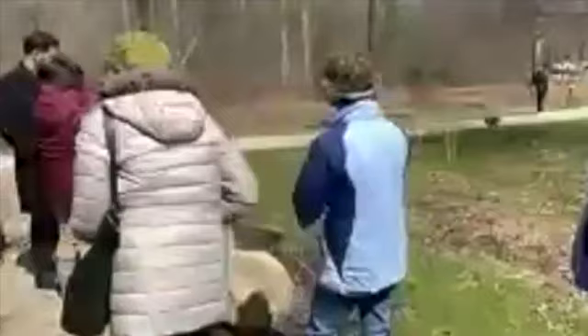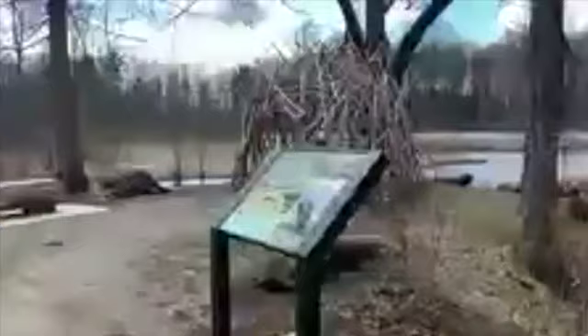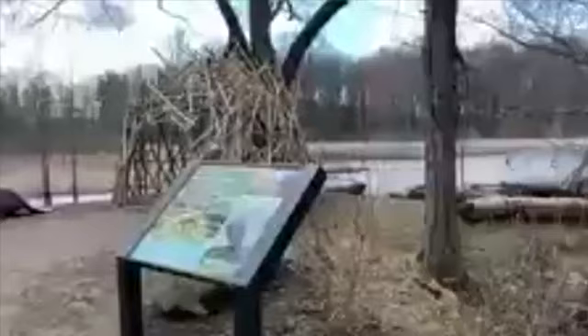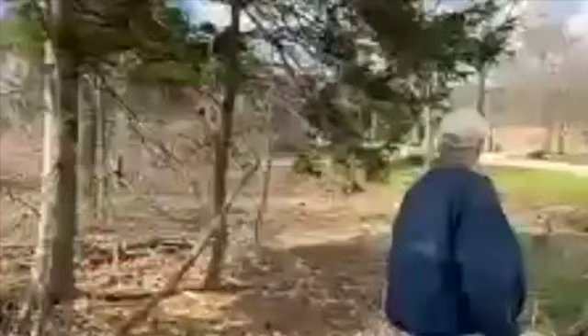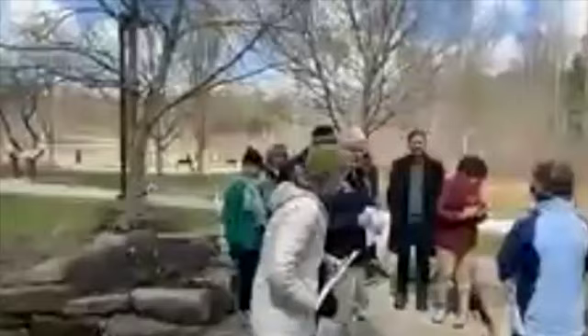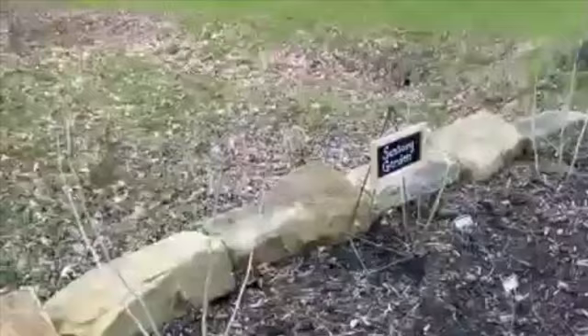Over here, winterberry holly — those are going to grow up pretty nice in the next few years. That's another amazing native shrub. The winterberry hollies around the pond here are about six feet tall or larger, and they actually grow right in the water. But they'll grow on the shore as well — they're pretty adaptable. They're also very widely available at garden centers.